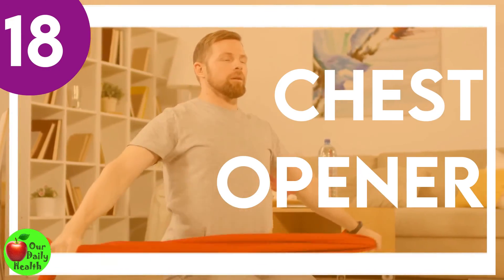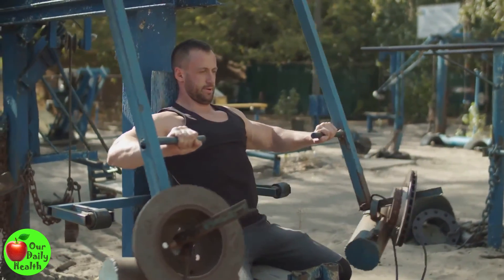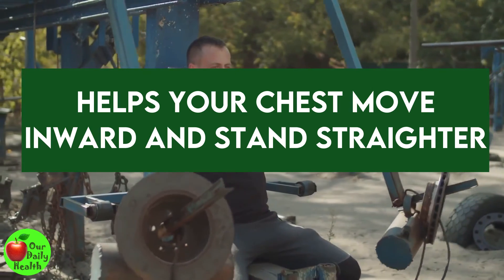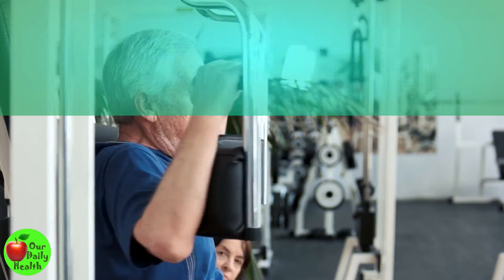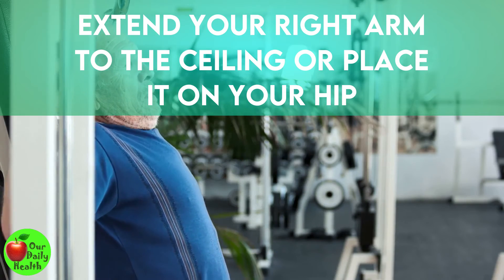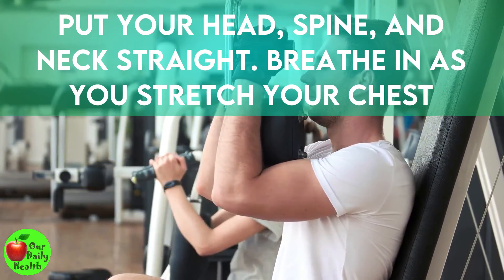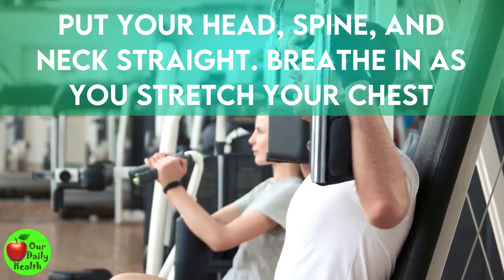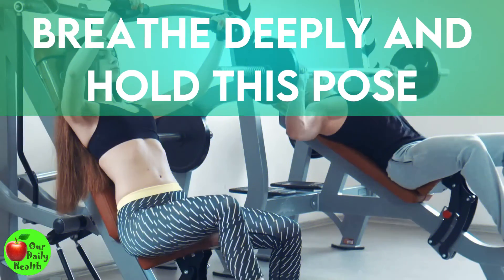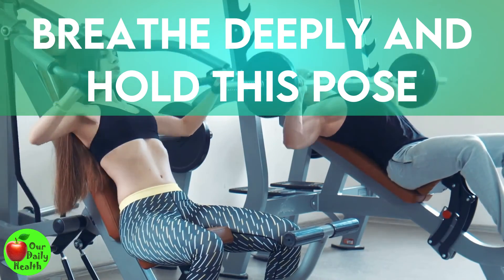Number 18: Chest Opener. If you sit for too long during the day, this exercise is excellent as it helps your chest move inward and helps you stand straighter. Stand hip-width apart. Bring your arms to the back and interlace your fingers — palms should be pressing together. Keep your head, spine, and neck straight as you look forward. Breathe in as you stretch your chest forward and arms to the back. Breathe deeply and hold this pose for 5 breaths. Relax and repeat at least 10 times.